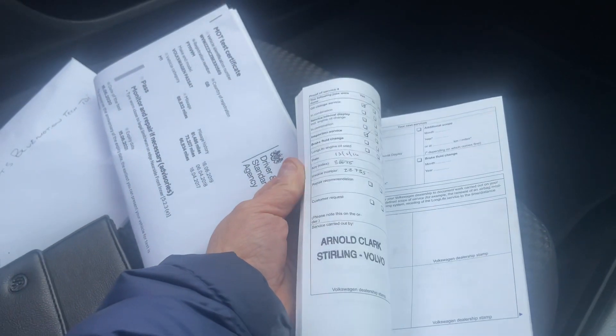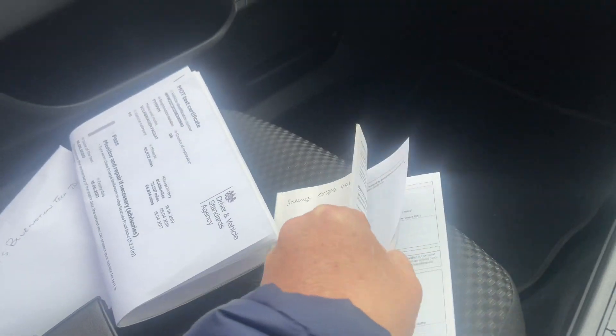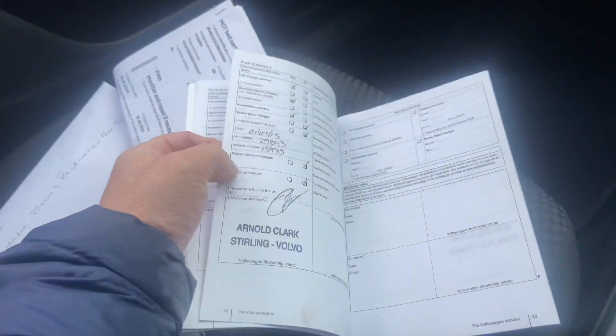Regarding service history — I'm going to advertise this as part service history based on the fact that it's got full service history but there are a couple of stamps missing from the book. I will list the details in the description, but there is a very strong service history on this vehicle.